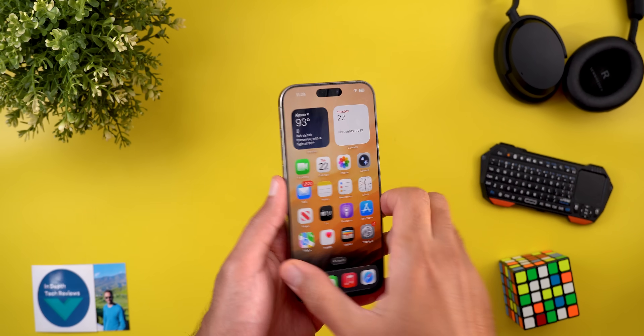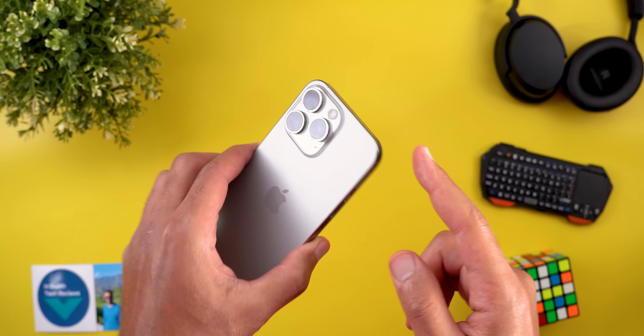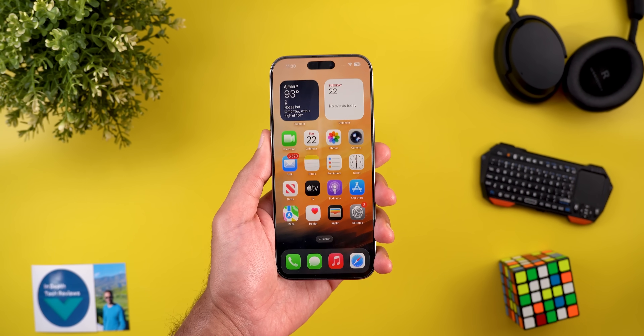Hello everyone and welcome to the channel. Today I've released the fourth developer beta of iOS 26 that I have here on my 16 Pro Max to show you everything new. So without further ado, let's jump in.